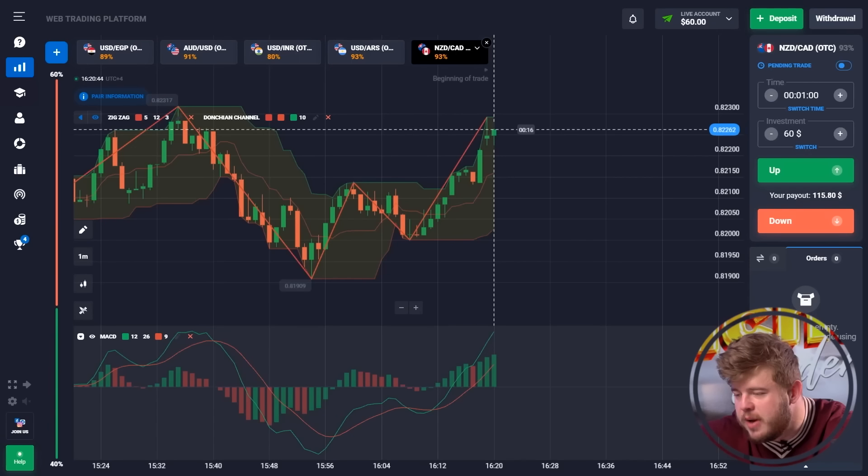Welcome back to my YouTube channel. For those who don't know me, my name is Michael and I'm a professional trader in the field of forex and binary options. Today I'm going to show you how to make millions from this business, so if you want to do this together with me, let's check this video.